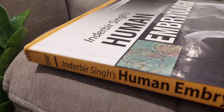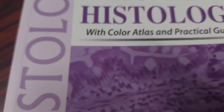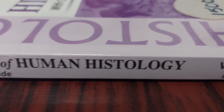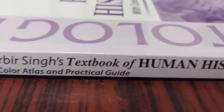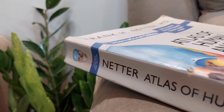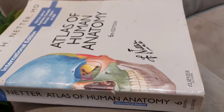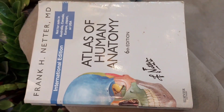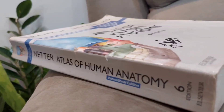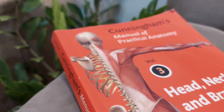For Embryology, Vishram Singh's Human Embryology is recommended. Cunningham's manual is useful as an ebook at the time of dissection.